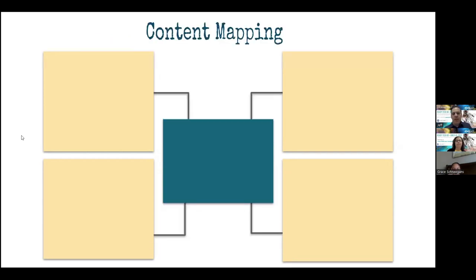And then content mapping as well. This is a great way to have your students really look at a topic and kind of plan how they're going to present it or what steps they need to take to complete their project successfully.